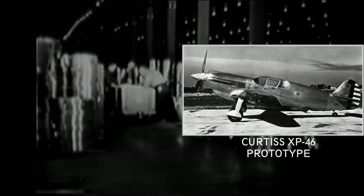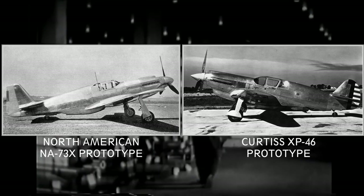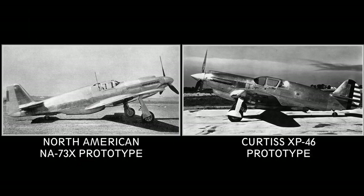Sir Henry Self was somewhat concerned that NAA had never designed a fighter before. He insisted they obtain the data on the Curtiss XP-46 prototype. Some say the XP-46 was the base for the P-51 design, and from the picture it seems it had influence on the air intake and radiator placement, but NAA was already well into the design phase when they acquired the XP-46 data.